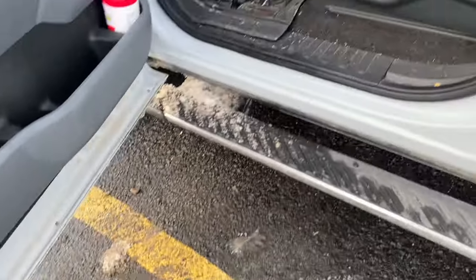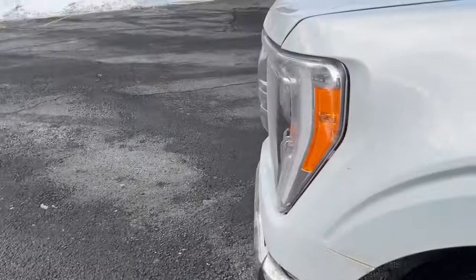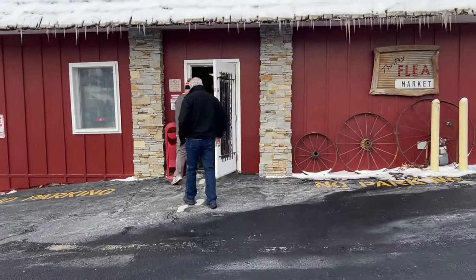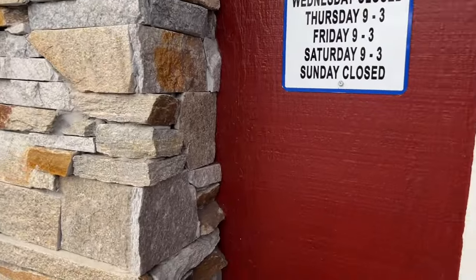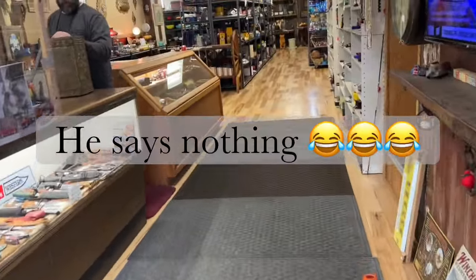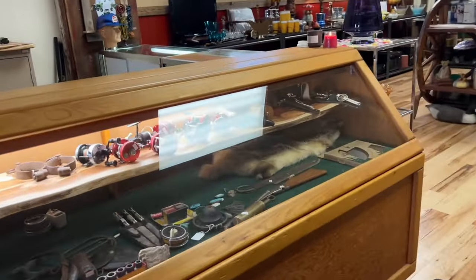Gary's bringing the open sign out. I haven't seen Gary since before Christmas, so let's see what he says. Hey Gary. Good morning. How are you? Good. Yeah, looks heavy.